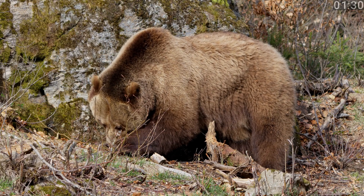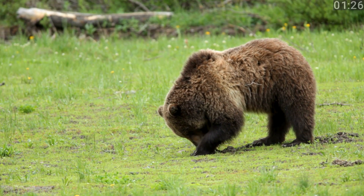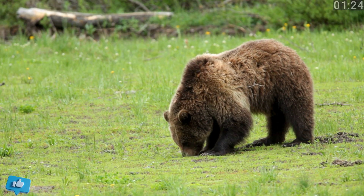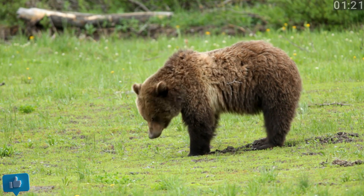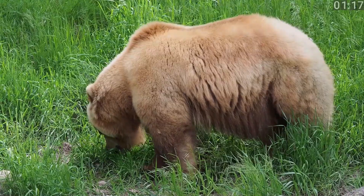Grizzlies have a concave or dished face, and their claws are long and curved, perfect for digging roots and catching prey like fish and small mammals. They typically have lighter colored fur with grizzled or silver-tipped hairs that give them their name.